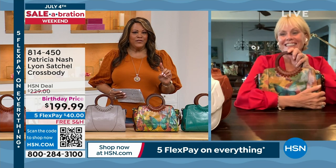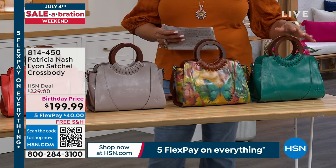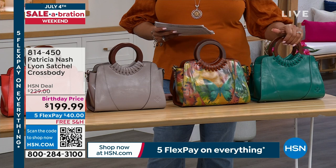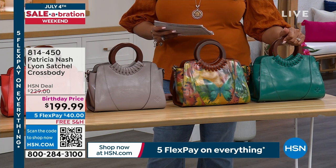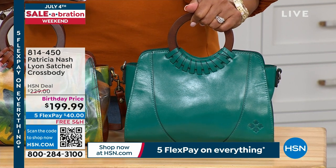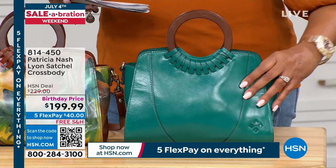For HSN's birthday, I have the Leon Crossbody — very detail-rich. I love the handles on this; it's gorgeous. This bag used to be about $230, but it's under $200 today — a steal. Free shipping, and your first payment is $40. Look at this beautiful teal — only a dozen left. Then we have the watercolor butterfly, and we only have a dozen left there too. You need to act quickly on those two.